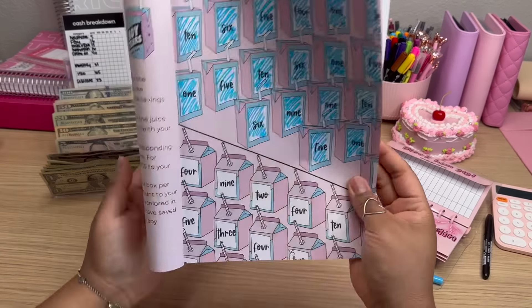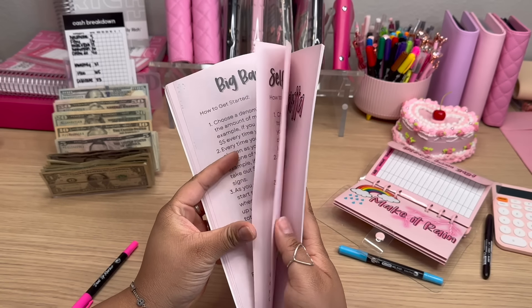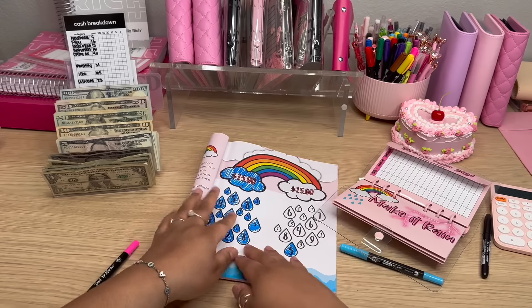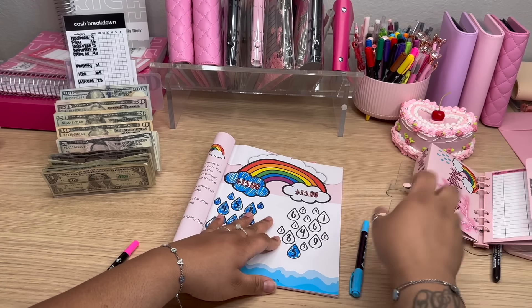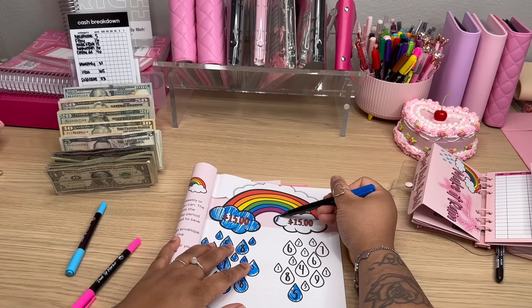All right. Up next, we have Make It Rain. So let's find the Make It Rain Challenge. In our Make It Rain Challenge, we are going to be adding $15 today. Let me go ahead and color it in here — I'm going to color in the big cloud at the top. We're going to go ahead and color in our cloud here.